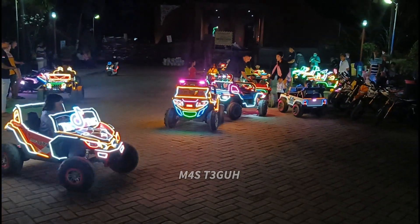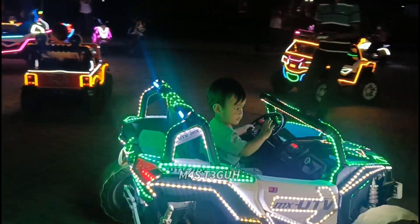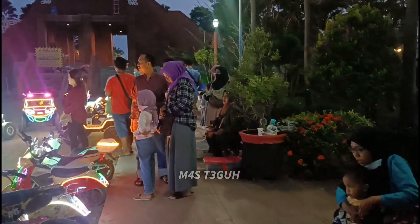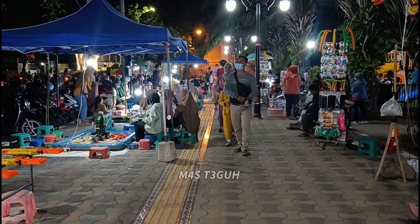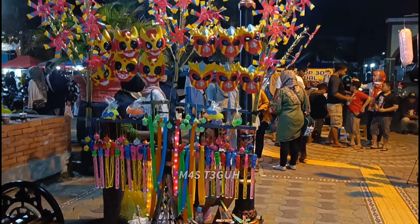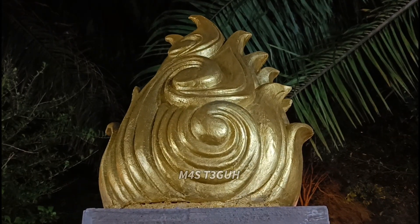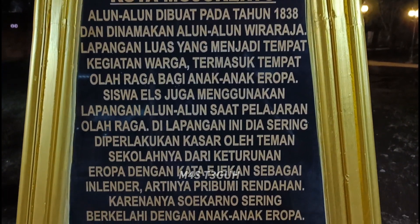Anak-anak yang menyewa mobil dan trail ini sangat menikmati dan sangat seru. Jangan lupa direkam dan difoto karena mobil dan motornya dihiasi lampu, pasti bagus untuk mengabadikan buah hati. Di sebelahnya juga ada beberapa tempat duduk. Suasana malam hari banyak sekali arena permainan yang disewakan. Jadi sangat puas untuk bermain di Alun-Alun Mojokerto, tinggal menyiapkan uang saku. Tetapi tidak harus banyak uang karena banyak arena permainan yang gratis.